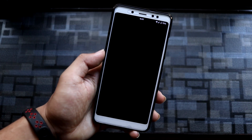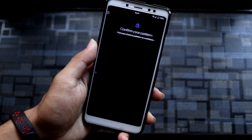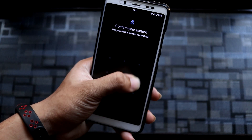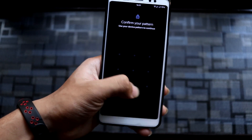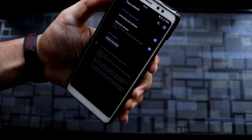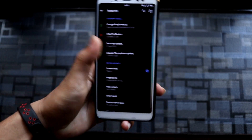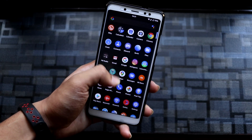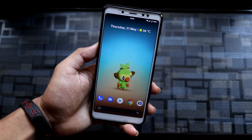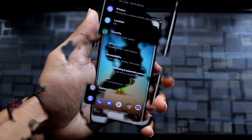Moving into Settings > Security, we have face unlock. The setup is pretty easy — just normal stuff. I've already set my face and it works really fine, it's really fast with no delays. You can also customize the face lock to check the lock screen first before unlocking if you want.